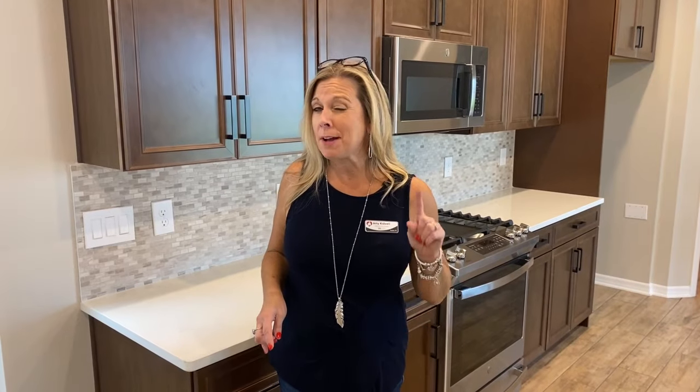Today's home is a quick move-in in a brand new community here in Winter Garden. Fantastic opportunity — call me, I've got the inside scoop, but enjoy the video tour. Stay tuned.